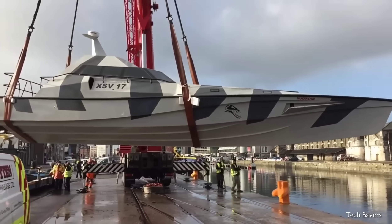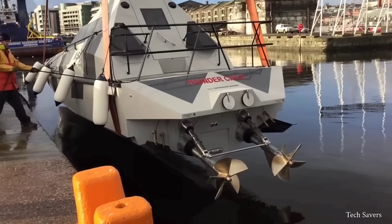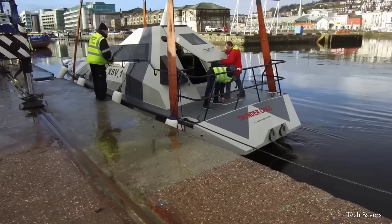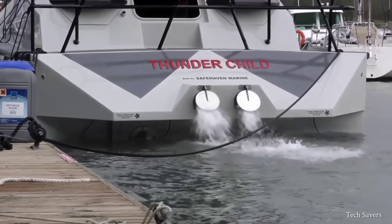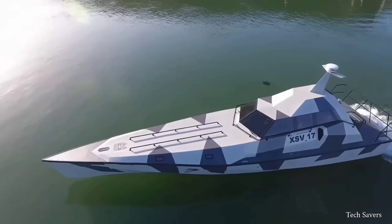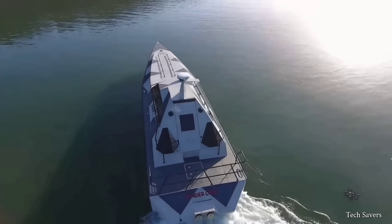It features a fully-cored FRP hull and superstructure made of vinylester and e-glass. The vessel is constructed using advanced lightweight fiber-reinforced polymer, a material known for its high strength and corrosion resistance.